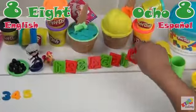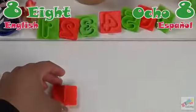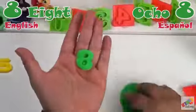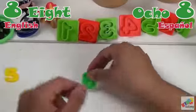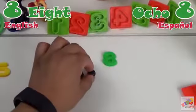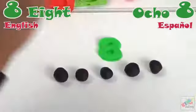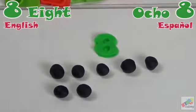Next we have number 8. Número ocho. Vamos a contar. Uno, dos, tres, cuatro, cinco, seis, siete, ocho.